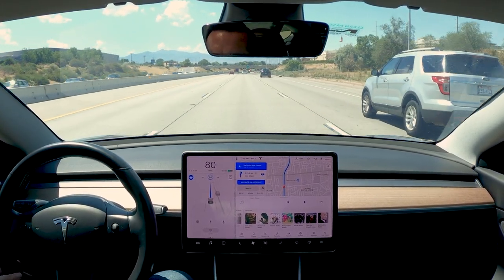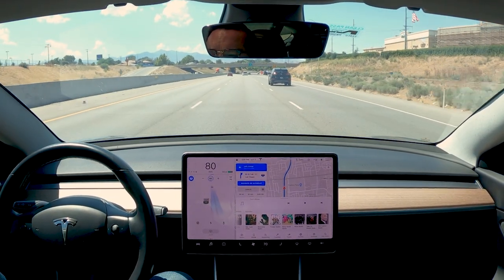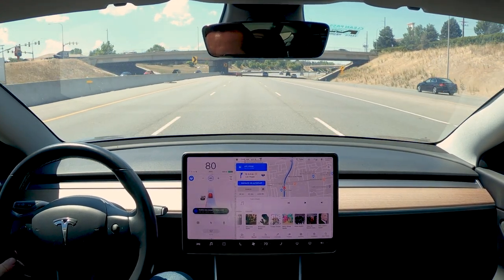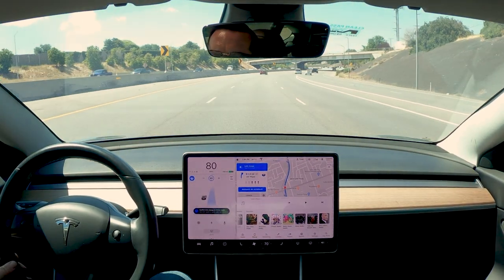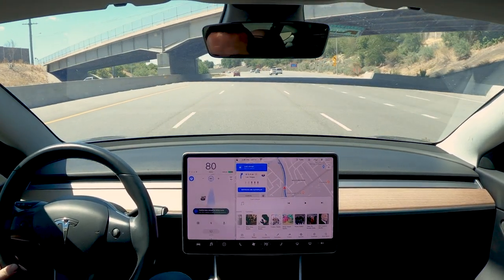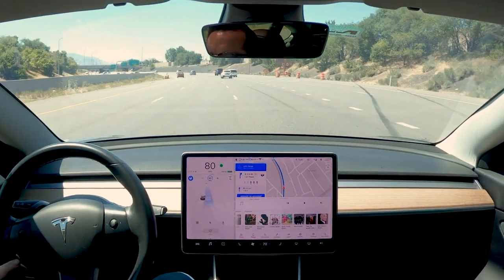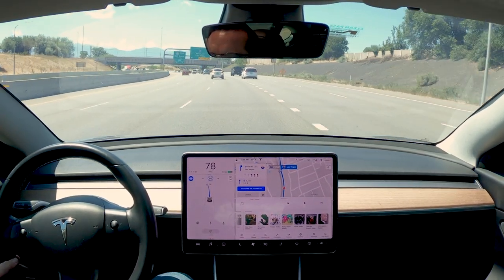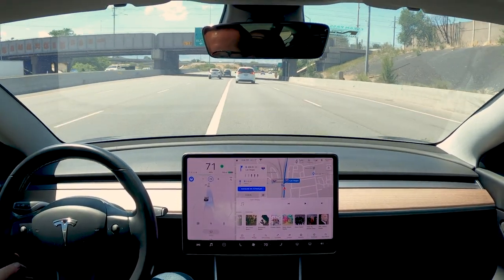The plus five miles per hour added to autopilot in residential areas has been super convenient so far. We're coming up here — let's see it change lanes, hopefully nobody pops over at the same time. I've got to confirm the lane change; I keep forgetting to do that. I took auto lane change off because the Tesla was making some weird decisions, so I wanted to make sure I had control over whether it would lane change or not.